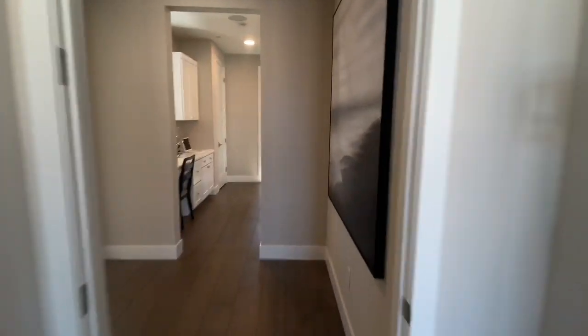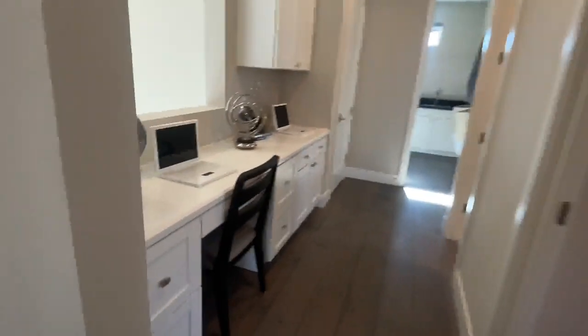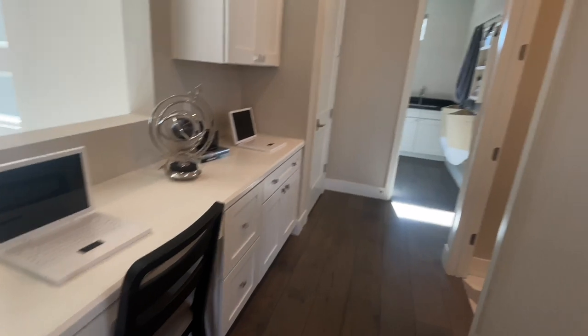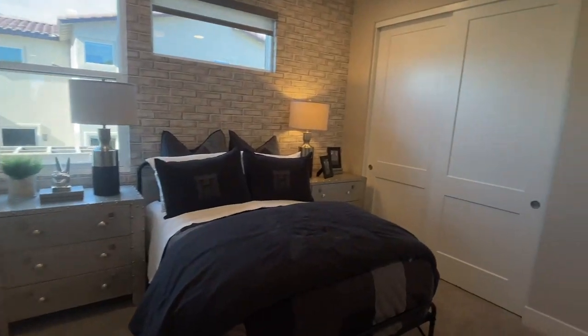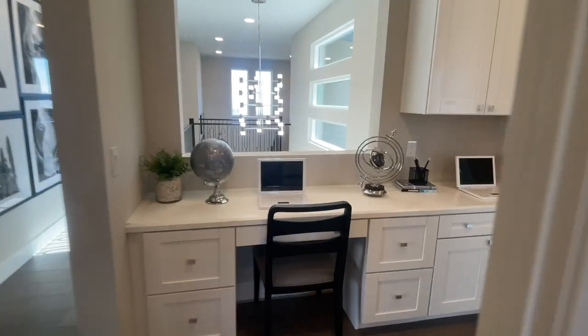I like that little built-in desk area. Here is another bedroom — they're all pretty good size, feels like maybe 12 by 12 or 14 by 14. With a house this size, the bedrooms should be big.